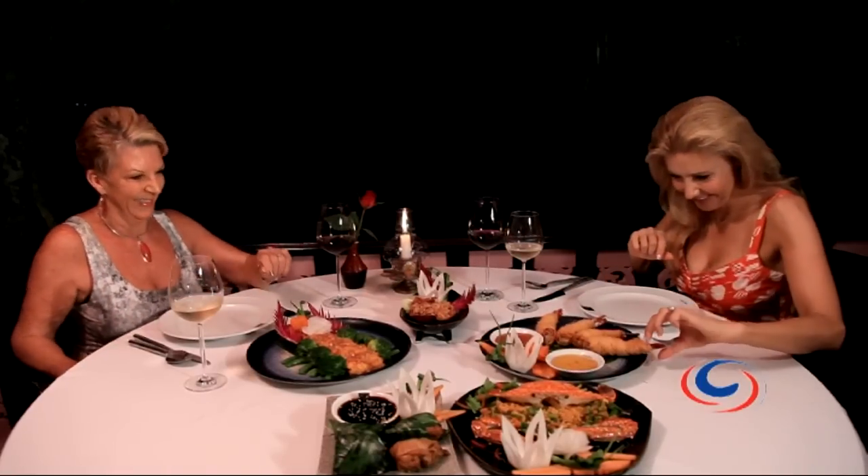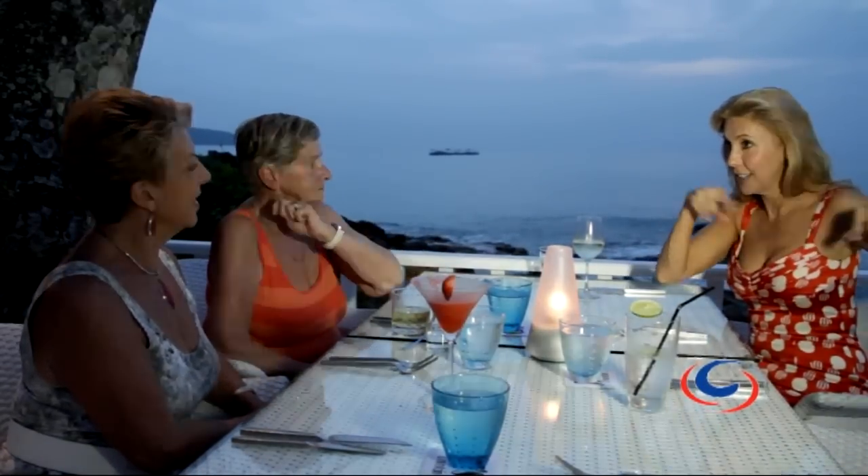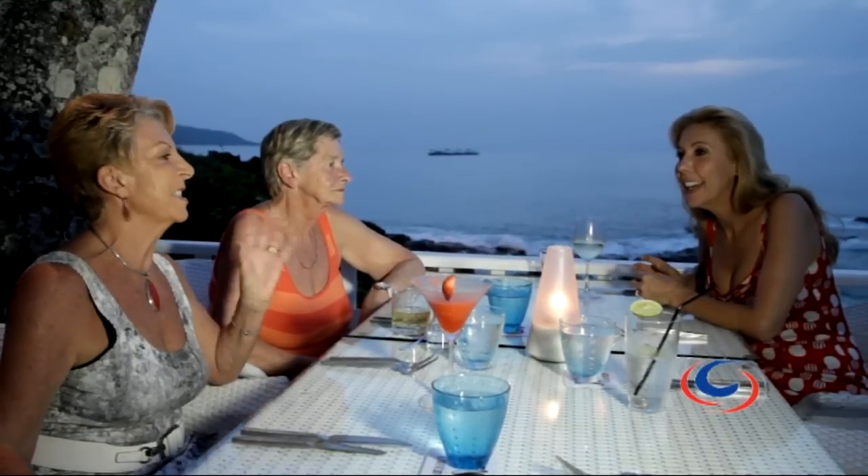So all three restaurants here on the waterfront are linked? They are — there are three of them. There's Ban Rim Pa which has been here for almost 25 years and serves Royal Thai cuisine. Then Joe's Downstairs, which is where we're sitting at the moment, with western-style tapas and food and wonderful cuisine. And then there's the Italian down on its own little beach — very special Italian food.